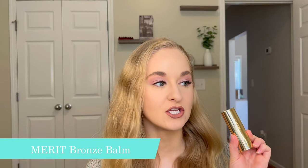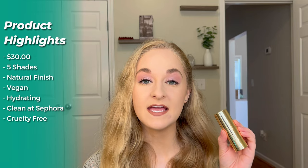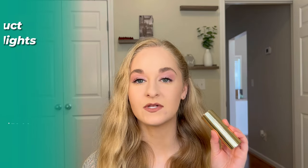From the brand Merit, we're trying the new Bronze Balm sheer sculpting bronzer. It comes in five shades and retails for $30. It is vegan, supposed to have a natural finish, is also supposed to be hydrating, clean at Sephora, and cruelty-free.